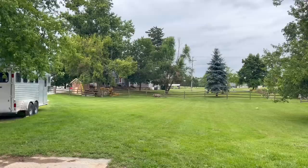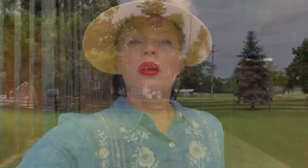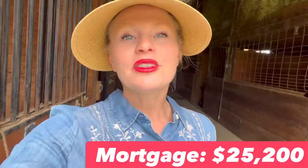Obviously to run an equestrian facility you have to have a facility, and with that you either pay cash or have a mortgage. Here's my house — I live on site. My total cost for my mortgage per year is $25,200. Some people might rent or lease their facility — I've heard of $2,000 all the way up to $15,000 per month just for a lease — but since we own, that does include the house as well. It's a huge expense but you have to own or lease a facility in order to run it.